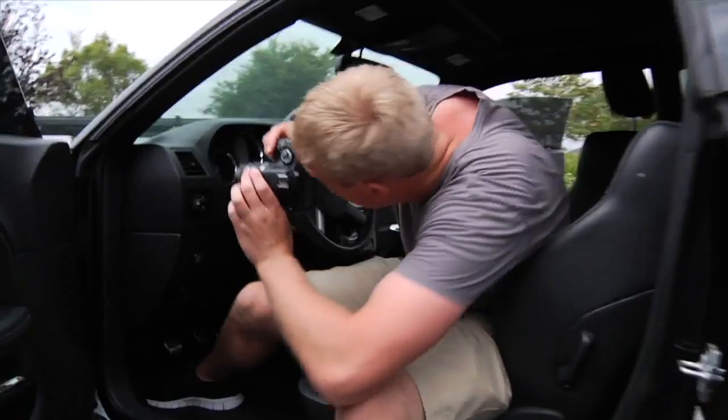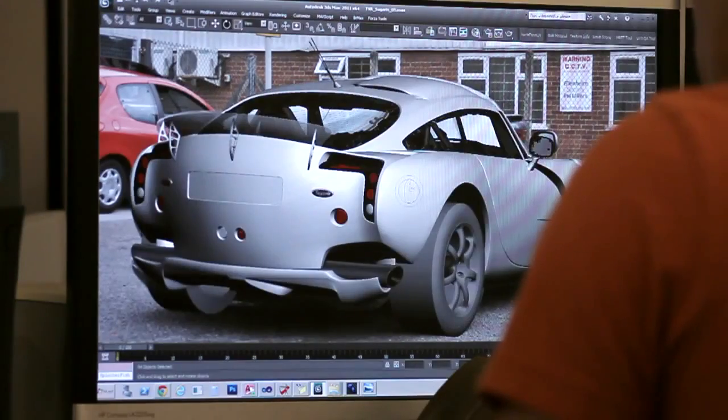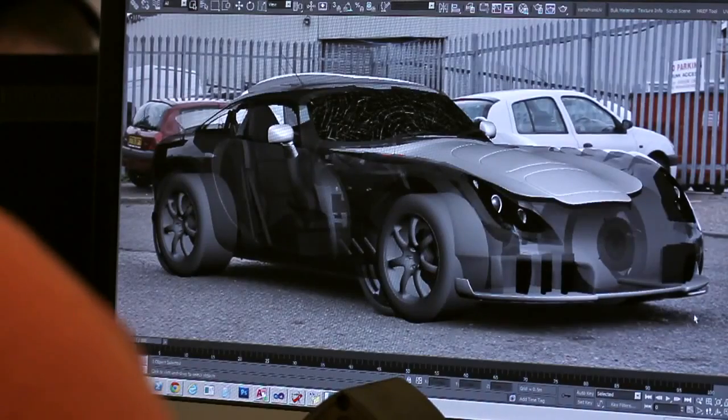Some of the other ways that we capture data for cars is to take photographs. We shoot photographs for two different reasons: one is for texture source, but we also have to rebuild the shape. In cases where we couldn't scan the car, we have to recreate the 3D shape of the car out of photos.